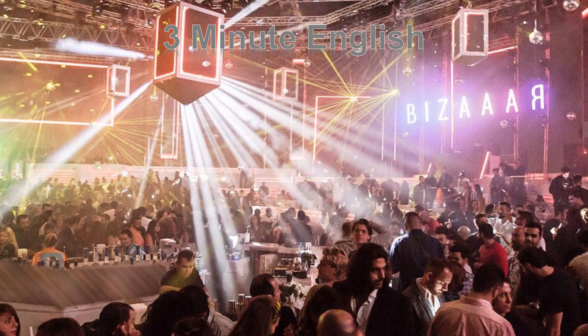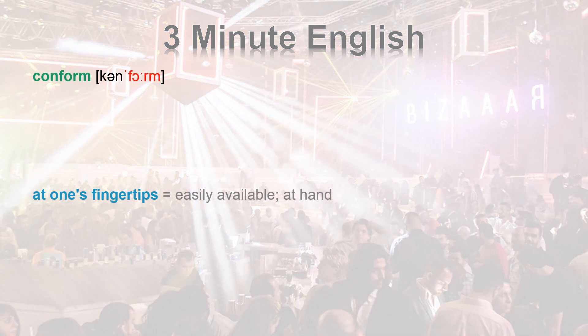Hello friends, this is teacher JB. Today, we are going to study CONFORM and AT ONE'S FINGERTIPS.